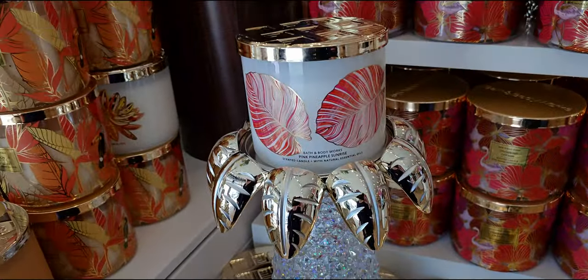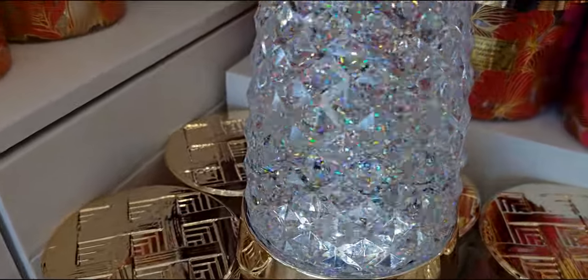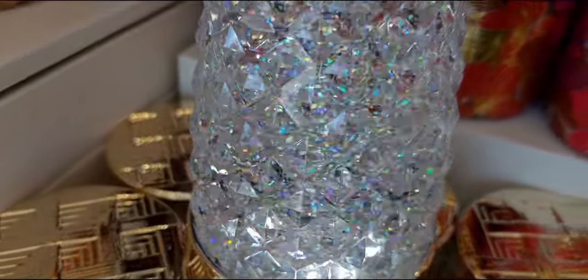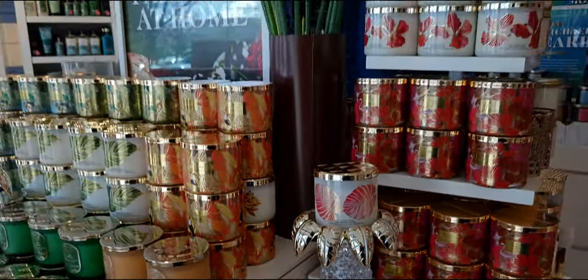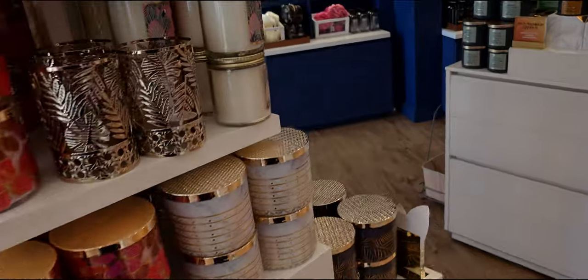It has a cut glass look to it — it's beautiful. It is not glass, though; it's like a plasticky, plexiglass type of material. It's really super beautiful. Okay, so over here is $6.95 for the single wick candles.